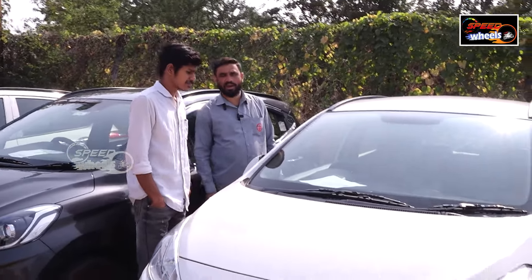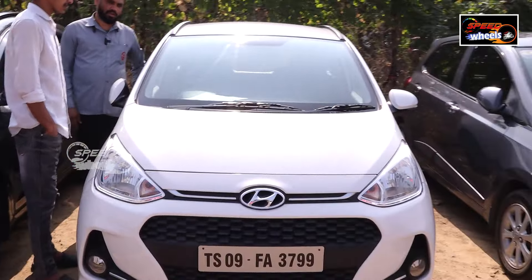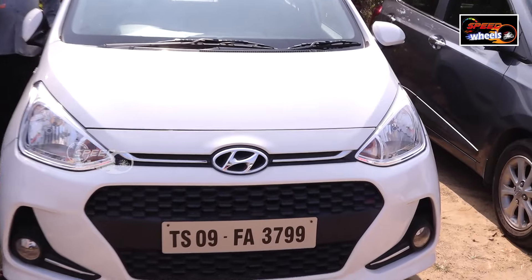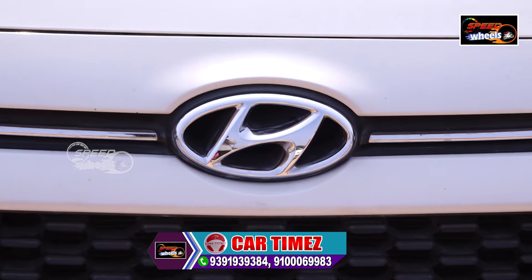This is a Grand i10 1.2 Sports version, automatic, petrol version, 2018 model. It has 28,000 km driven. Price is ₹6,90,000, white color.